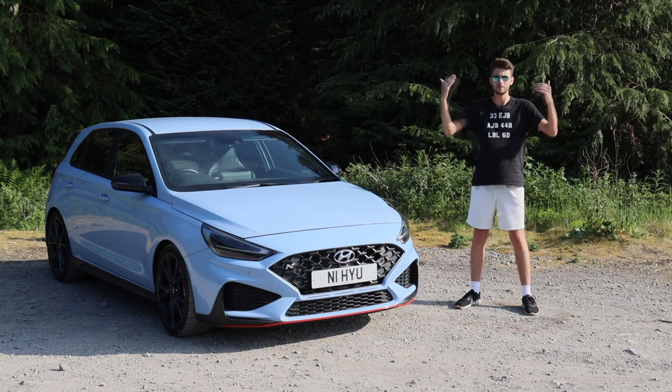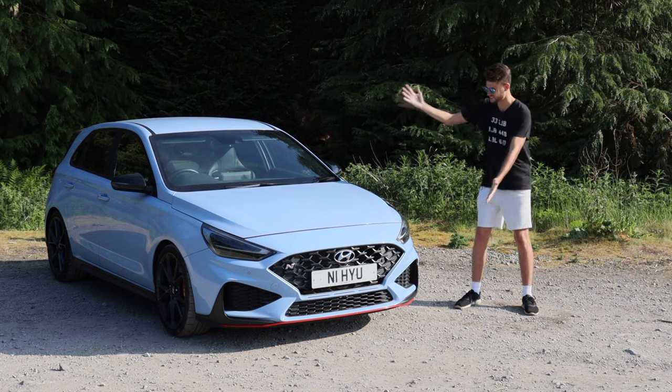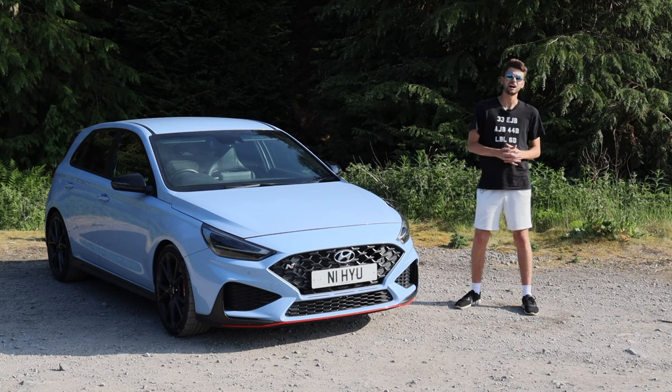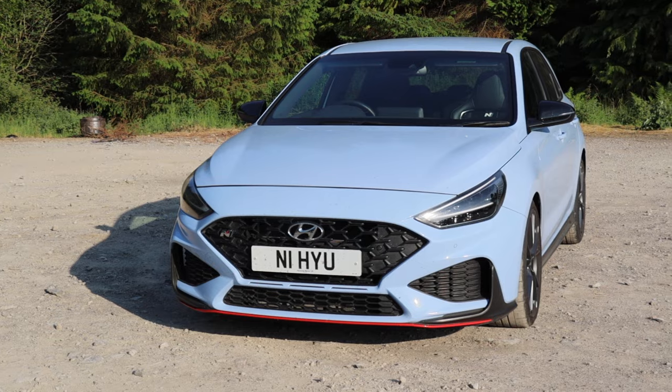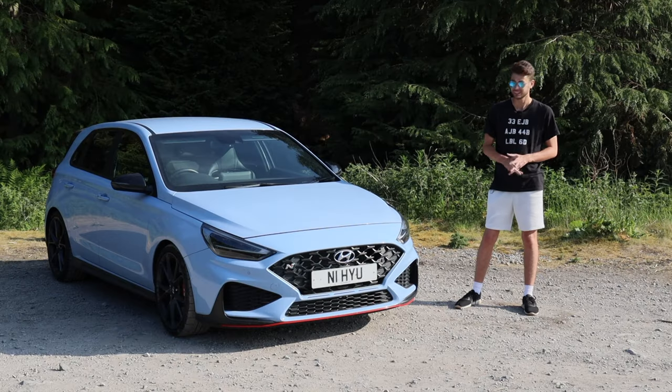Hello, welcome back to Buckle Up. My name is Rob Wilson and this is the Hyundai i30 N. Now that the Honda Civic Type R is £50,000, is this the front-wheel drive manual hot hatchback to go for?